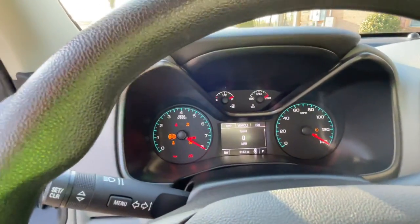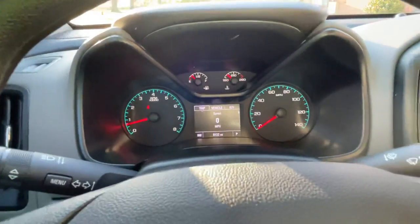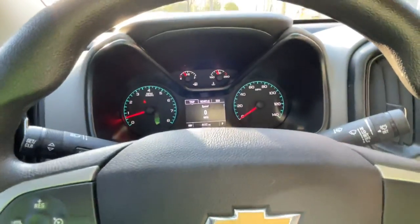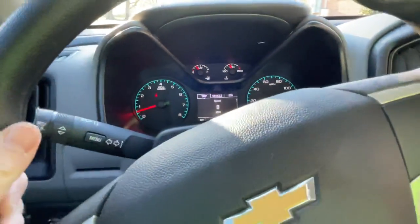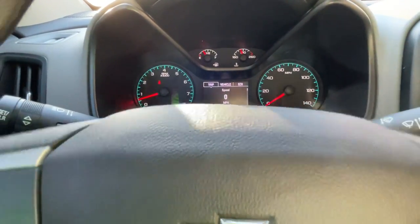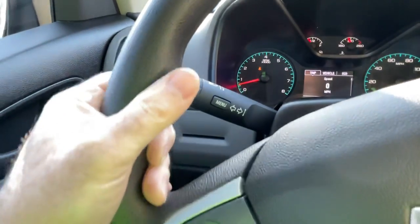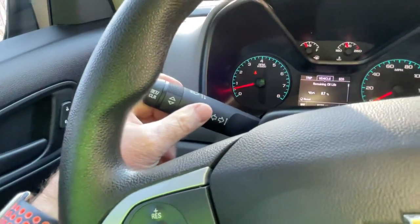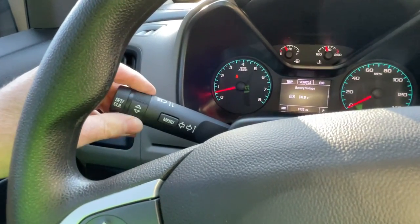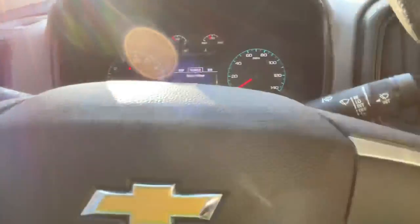Only 8,100 miles — not even broken in yet. Got a nice easy-to-read display. It's got your trip computer. Got the eco mode on this V6 so you can make it more fuel efficient, depending on how you drive it. Got your menu here for oil life remaining and things like that — transmission fluid. Very nice. Got your wiper control.